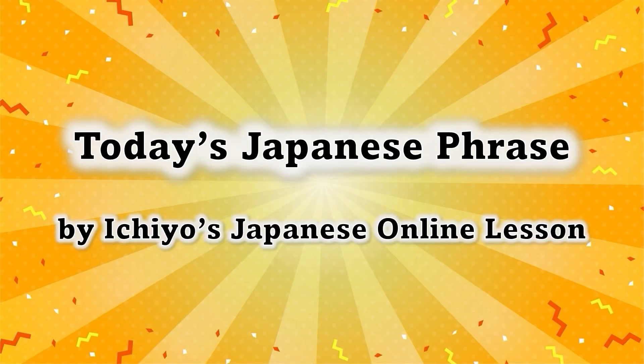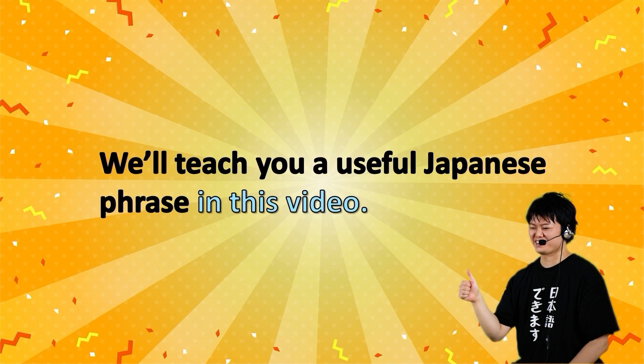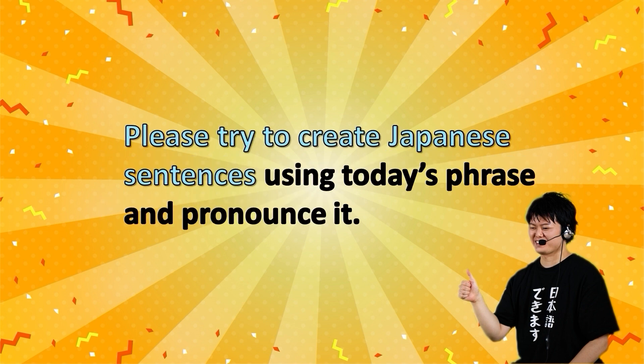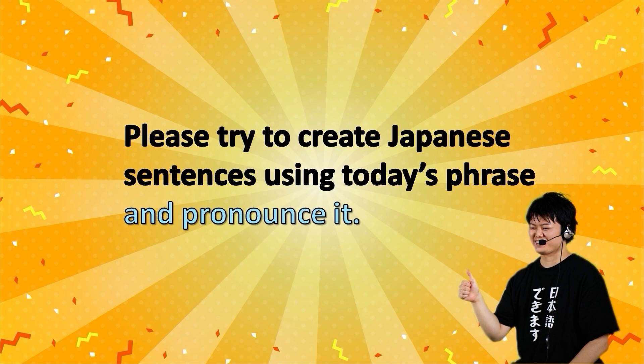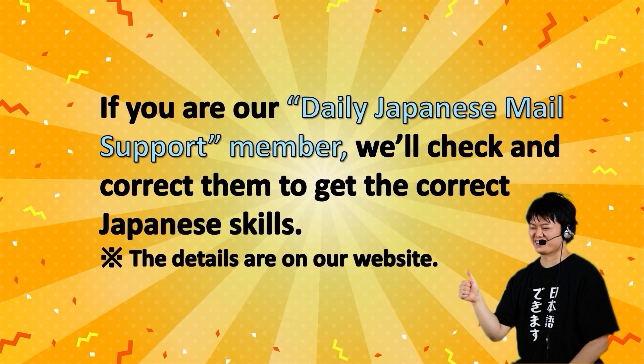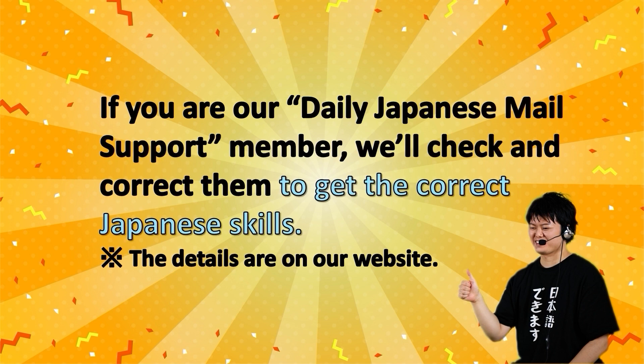Today's Japanese Phrase by Ichiyo's Japanese Online Lesson. We'll teach you a useful Japanese phrase in this video. Please try to create Japanese sentences using today's phrase and pronounce it. If you are our daily Japanese mail support member, we'll check and correct them to help you get the correct Japanese skills.